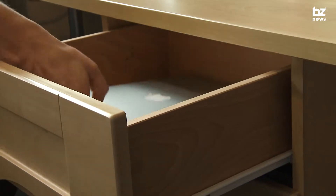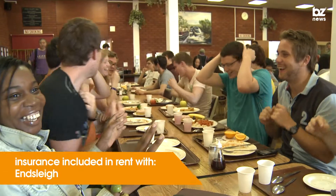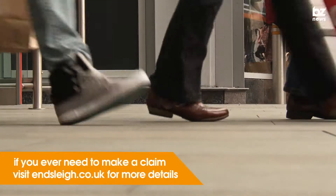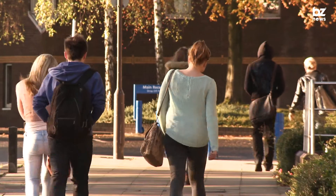As part of your rent, your personal possessions are insured whilst inside your accommodation for up to £4,500 in total. If you're living in University of Liverpool halls, your policy is with Ensley. Additional cover is available from Ensley to protect against accidental damage to more expensive items like laptops and computers. If you ever need to make a claim on insurance, you can find all the details on how to do it on Ensley.co.uk.